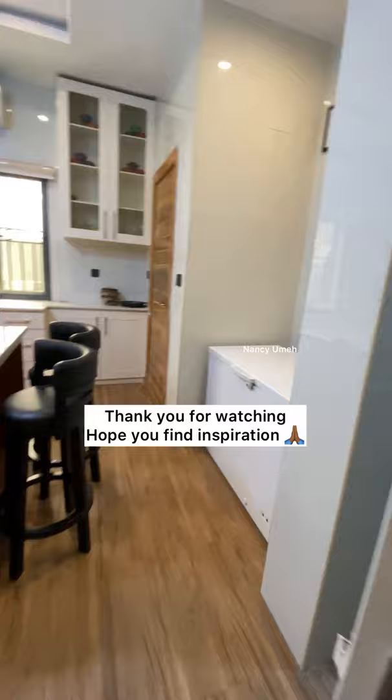I hope you enjoyed watching this not-so-comprehensive behind-the-scenes of this kitchen. I hope it gives you inspiration to go ahead and design the kitchen of your dreams with the resources that you have. I wish you all the best. God bless you.